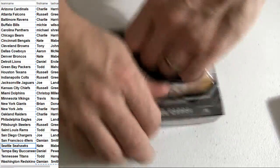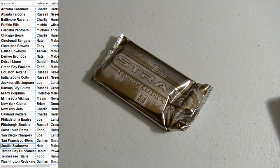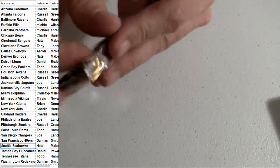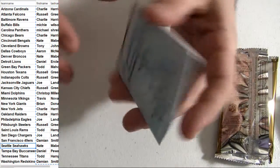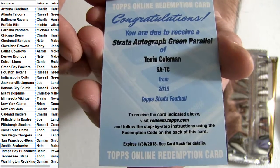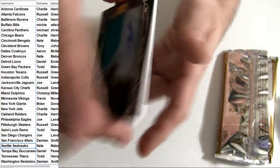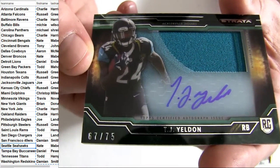Got two NFLs coming up next, 24-24, 24-25. We got the Coleman on top, autographed green parallel for the Falcons, going out to Russ. We got a Yeldon Patch Auto, number to 75 — it's going to be the Jags pickup.